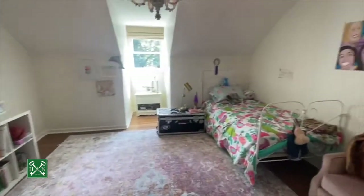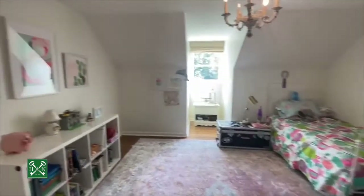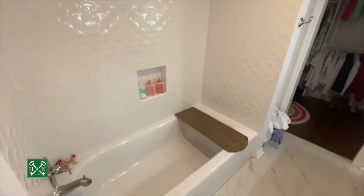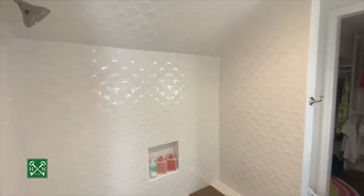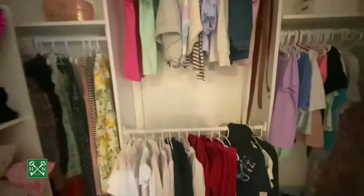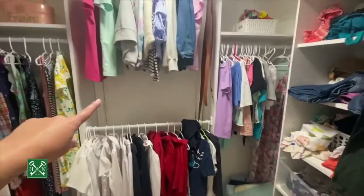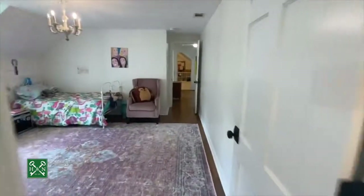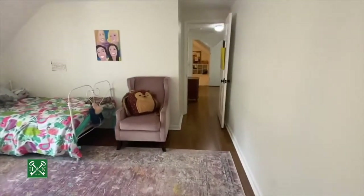Bedroom number three upstairs is the largest and has its own private bathroom. It's a really nice big room — you could have a window box there. The private bathroom is cutely finished with what I call fish scale or mermaid tail tile that has a really pretty iridescent sheen in person. There's a separate vanity with sconce lighting, a walk-in closet, and additional attic space behind a door. That bathroom was added to the main house.